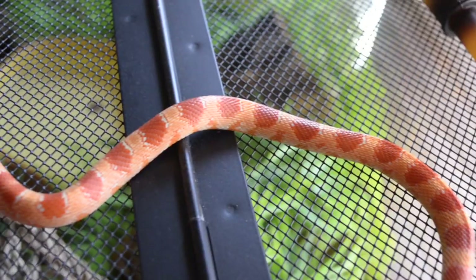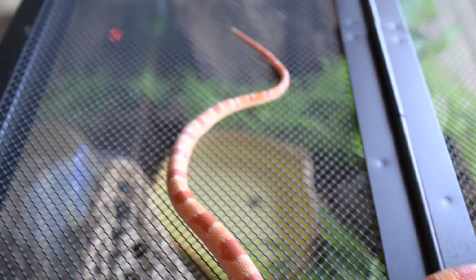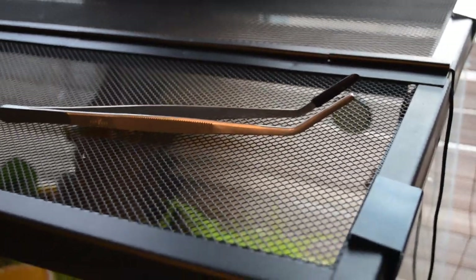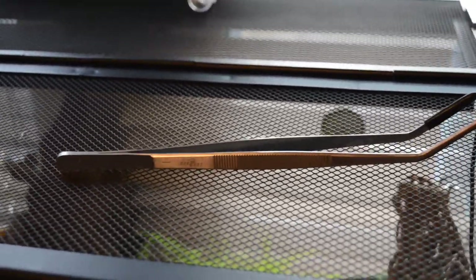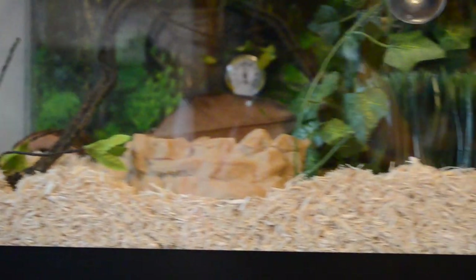When getting a new baby corn snake, make sure you have plenty of places for it to hide. Local craft stores usually have fake plants and other materials to fill the tank. You can spot-clean the tank regularly — I recommend cleaning at least once a week and changing the substrate at least once every three months. Baby corn snakes don't make a huge mess, so you don't necessarily need to change the substrate every week.